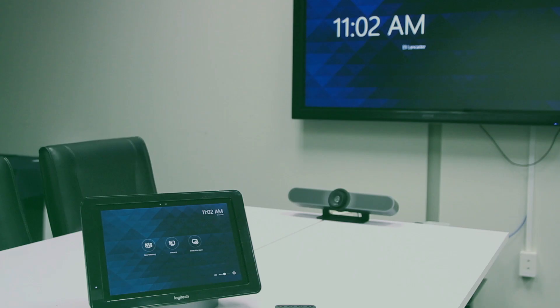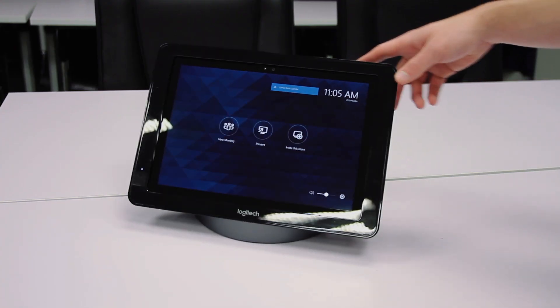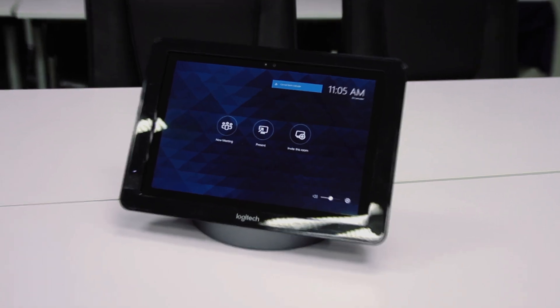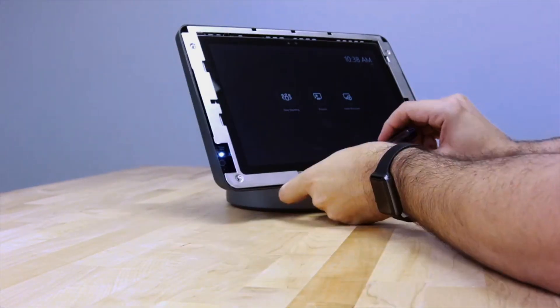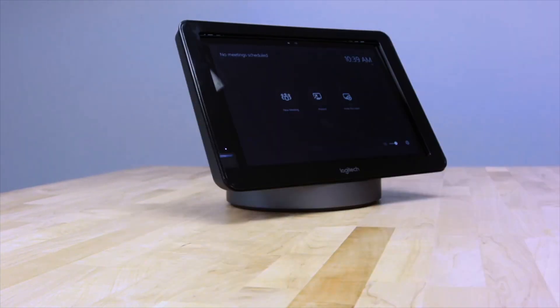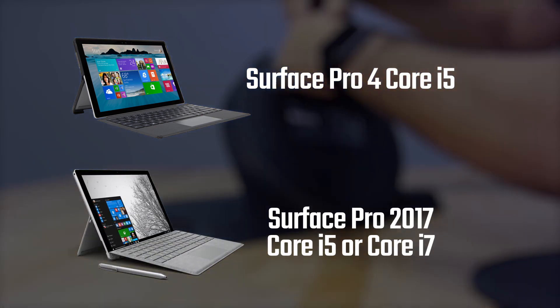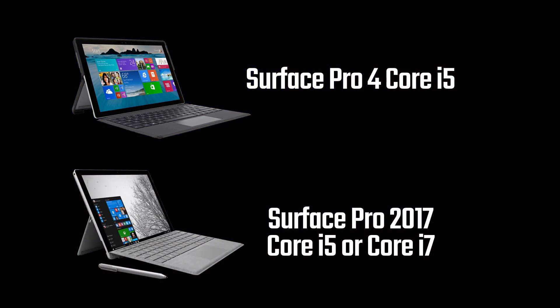Basically, it's a mechanical docking station that transforms a Surface Pro into a meeting room touch panel, making it more accessible for multiple users. To install the Surface into the dock is really easy — it only requires a screwdriver. One thing to note is the software requires either a Surface Pro 4 Core i5 model, or the new Surface Pro in either the Core i5 or the Core i7 variants, plus the machine must be running Windows 10 Enterprise.